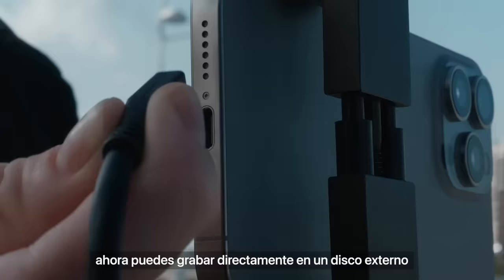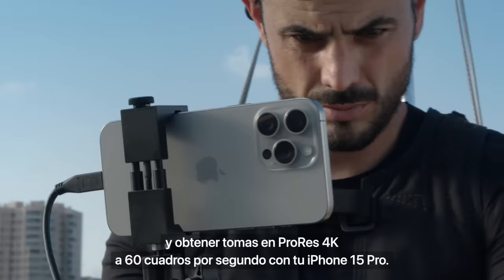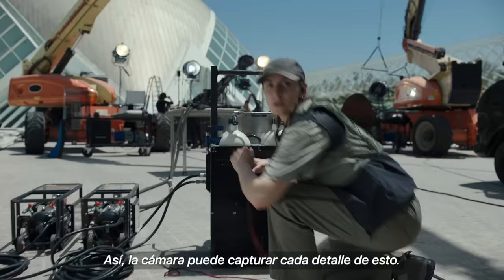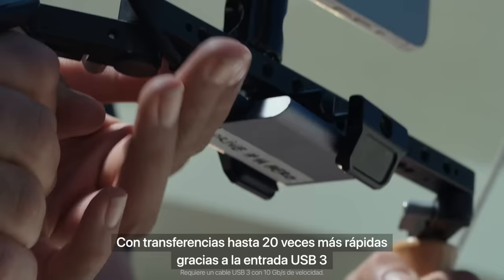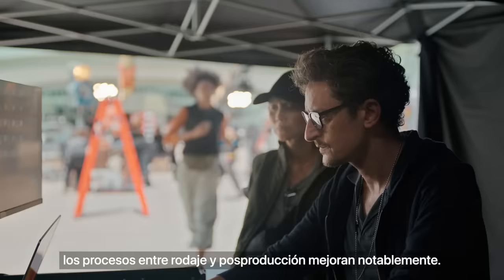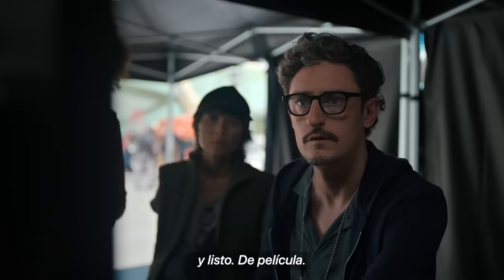And when it comes to filmmaking, it's now possible to record directly to an external drive, enabling iPhone 15 Pro to shoot in ProRes 4K at 60 frames per second. With up to 20 times faster transfers enabled by USB 3 and support for Pro formats, the workflow between shooting and post-production is massively improved. Cinema.